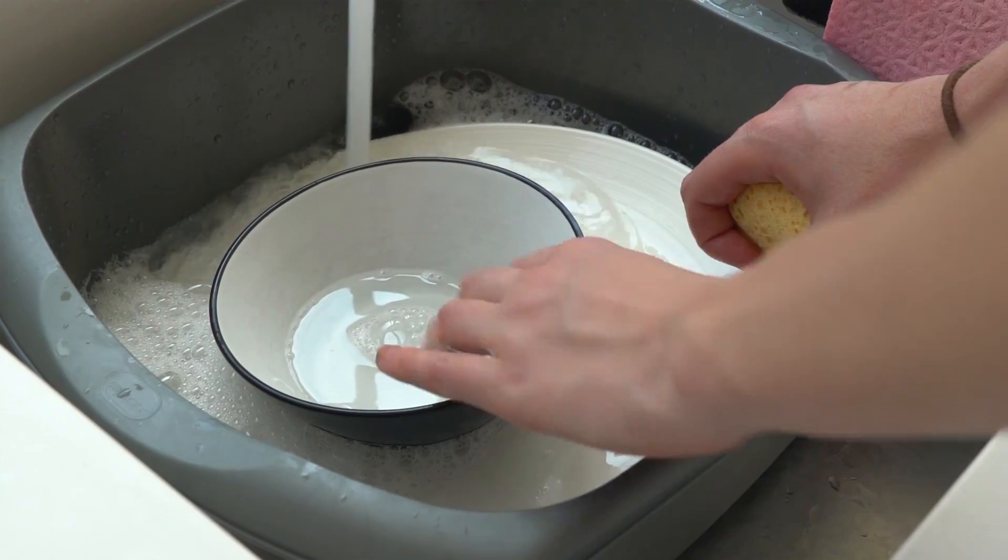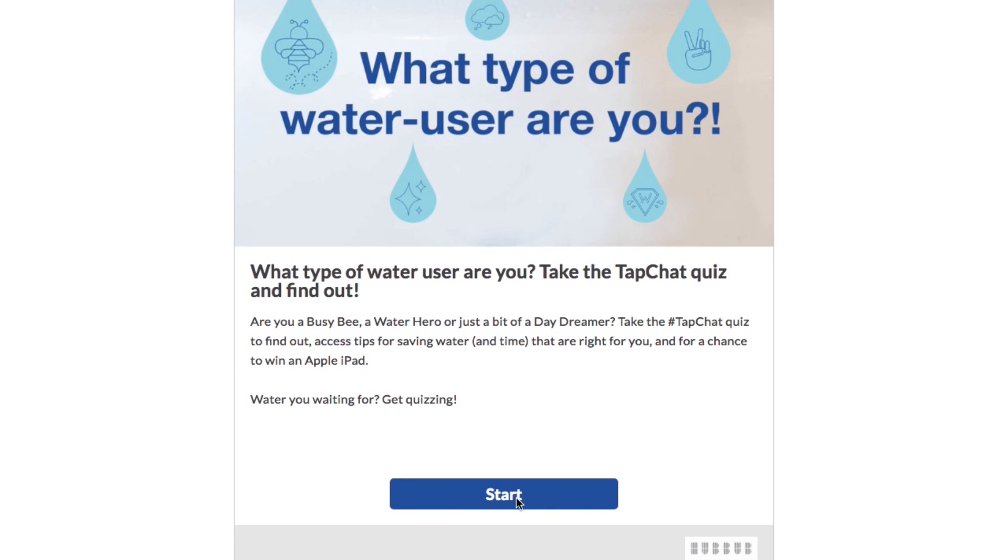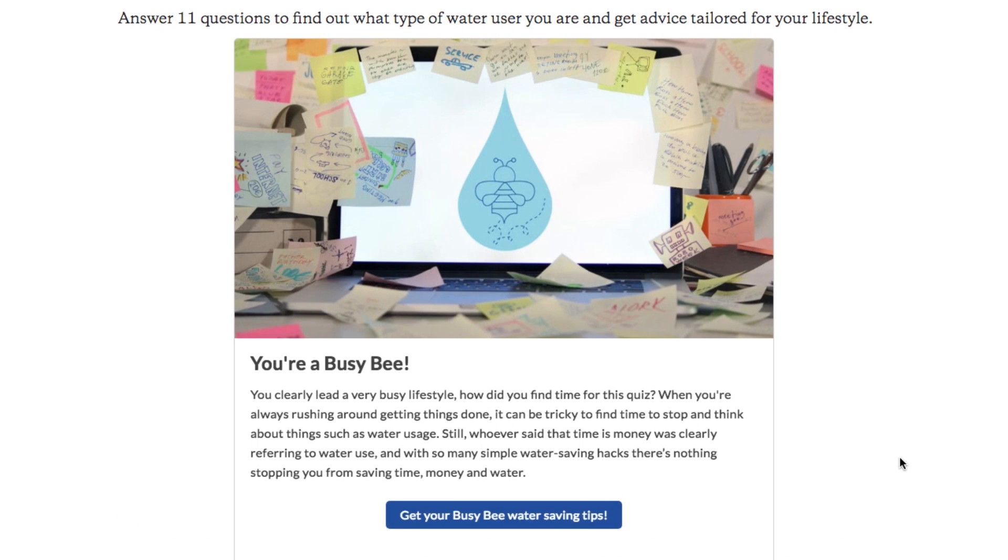The project that we're running with Affinity Water is all about changing people's water habits — things that we all do that mean we might be using a little bit more water than we need to. For some top tips on how you can reduce the amount of water you're using, we have a quiz — exciting, I know — where you can find out what kind of water user you are and find out how you can save water and cash at home. Thank you for coming on an adventure with me, and I will see you next Friday!